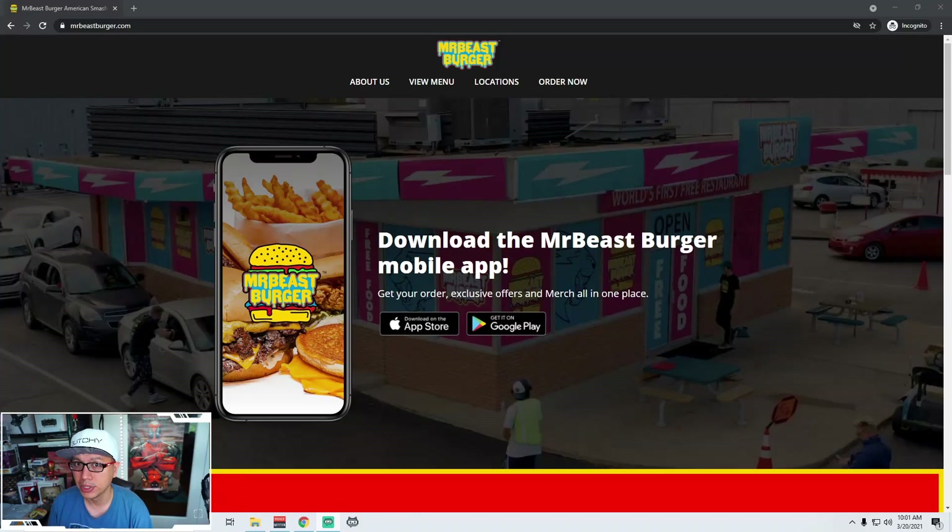I'm pretty excited about this next website that I'm testing. This person is huge and I've been following him on YouTube for quite a while now, and I'm so excited that he has a website that I can go out and test. So this week, we are testing MrBeastBurger. Stay tuned and let's see what we can find.